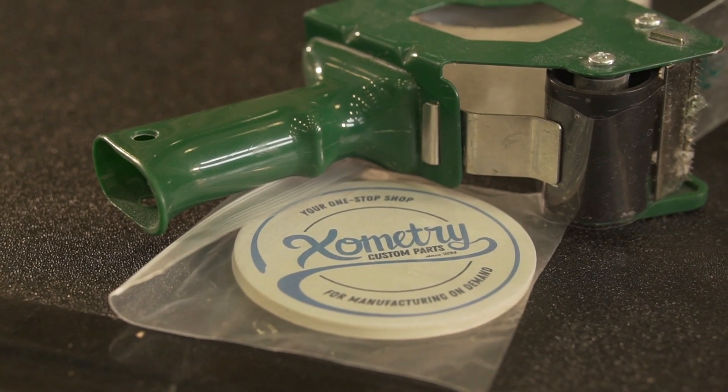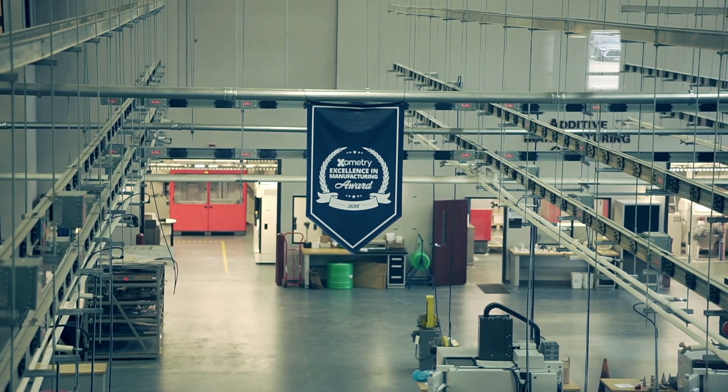If you use Exometry, you're going to be able to still produce for your customers, and yet you're going to be able to make sure that your company is safe for the long run. We are really appreciative of our relationship with Exometry. How it's developed over the last year has been really good for us.